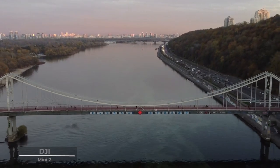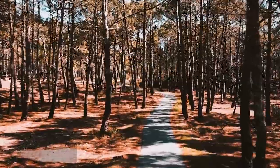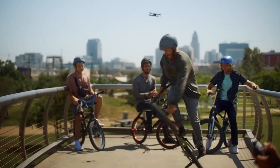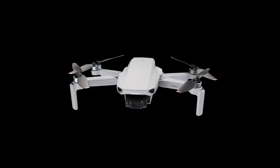As you stand on the cusp of your next adventure, remember that with the DJI Mini 2, the sky is not the limit, but your playground. Embrace the freedom. Embrace the adventure. Embrace the DJI Mini 2.